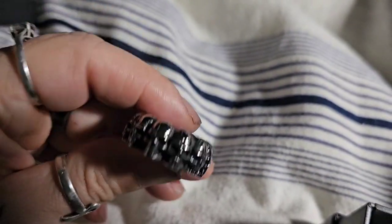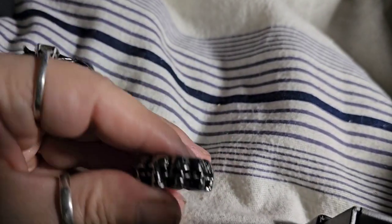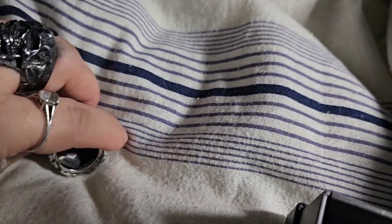I also got him this ring which is all skulls all the way around. Look how cool that is — that is a really nice ring and it's weighty as well. It's really heavy, it's not cheap. I can't dent it or squish it or anything.